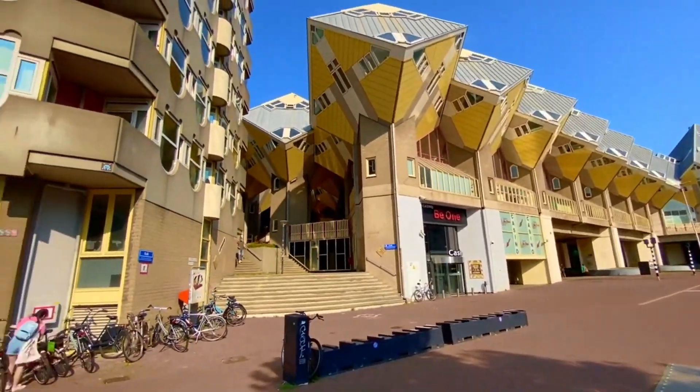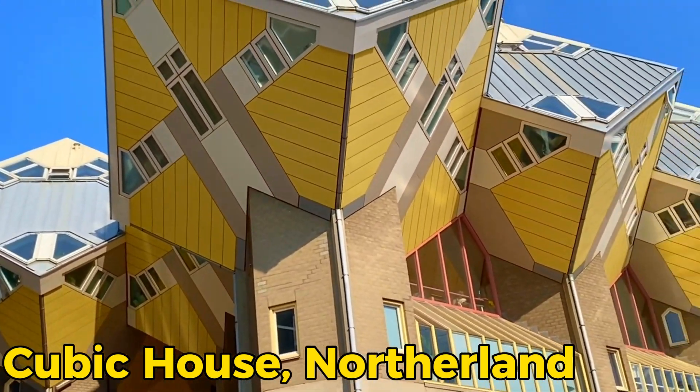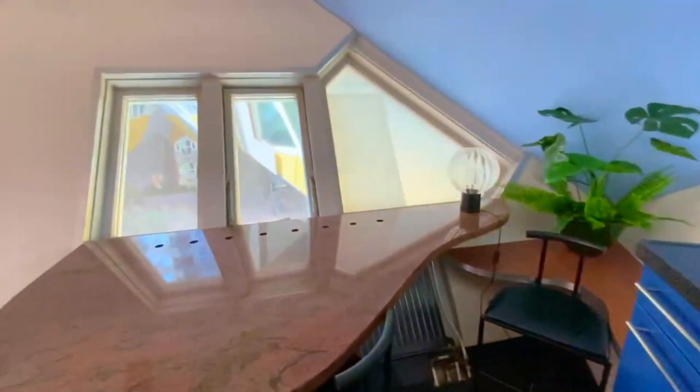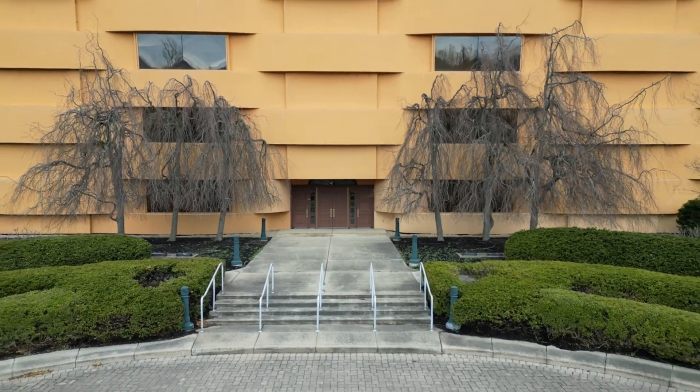Then come the cubic houses. The cubic houses are amazing to see. A lot of people in the Netherlands visit to see these houses. The cubic houses are made of steel and elevated in the air — these are truly amazing houses.